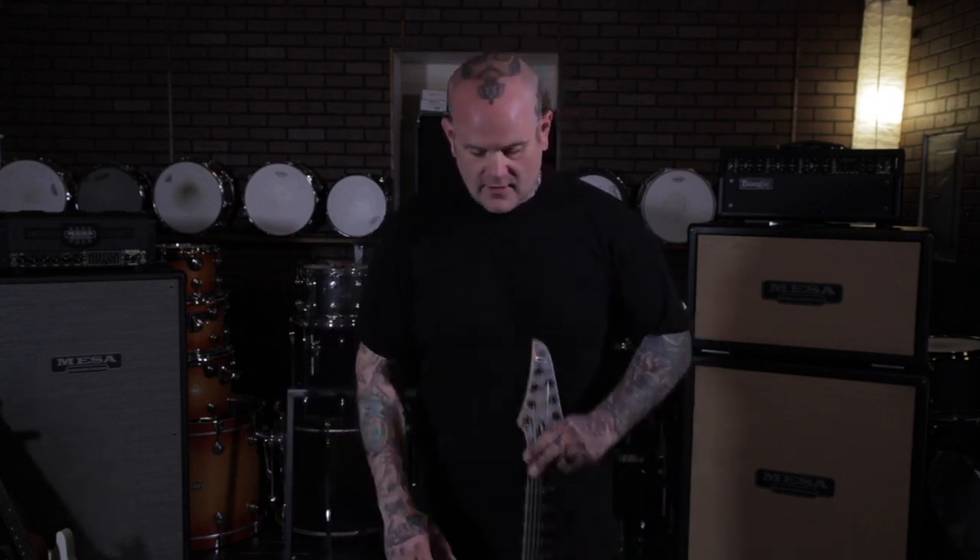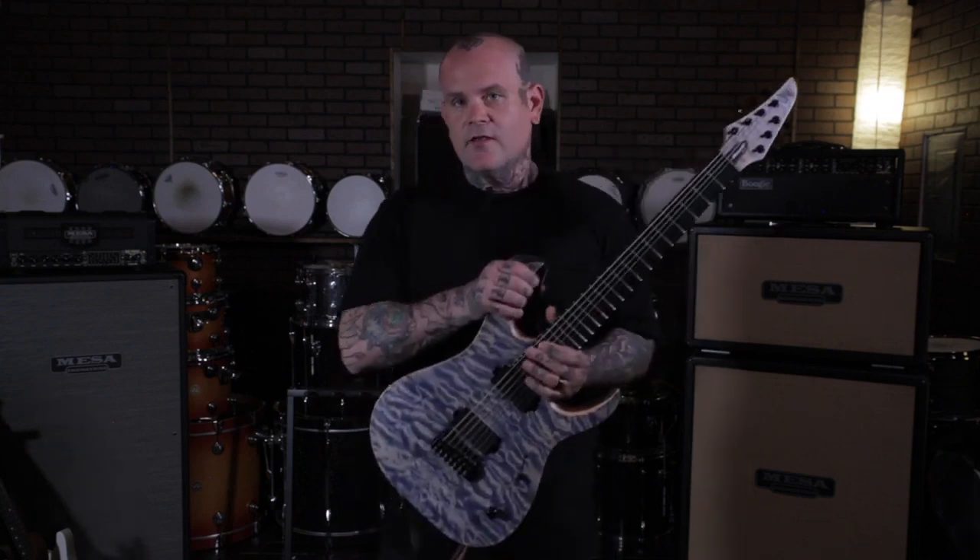Hey everybody, how's it going? This is Pat from Fit for an Autopsy. I was asked about a new piece of gear that I'm excited to bring out on tour with me this fall, and I have recently started working with the guitar company Mayonez from Poland.